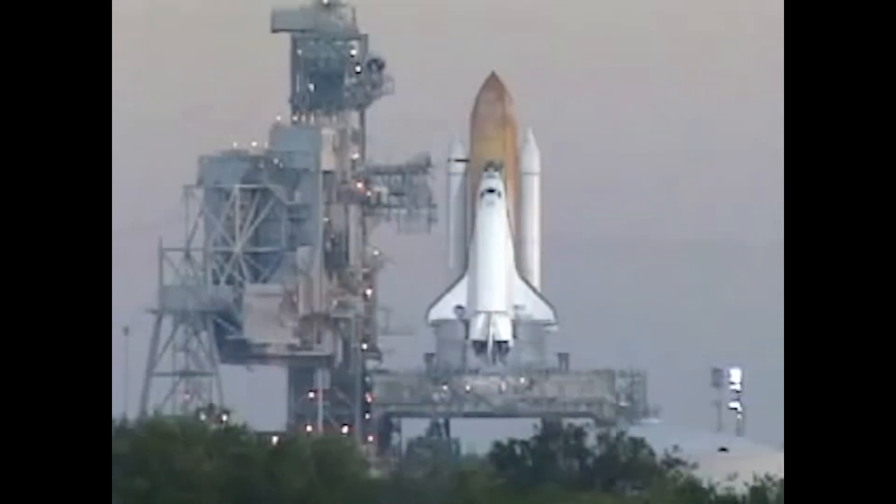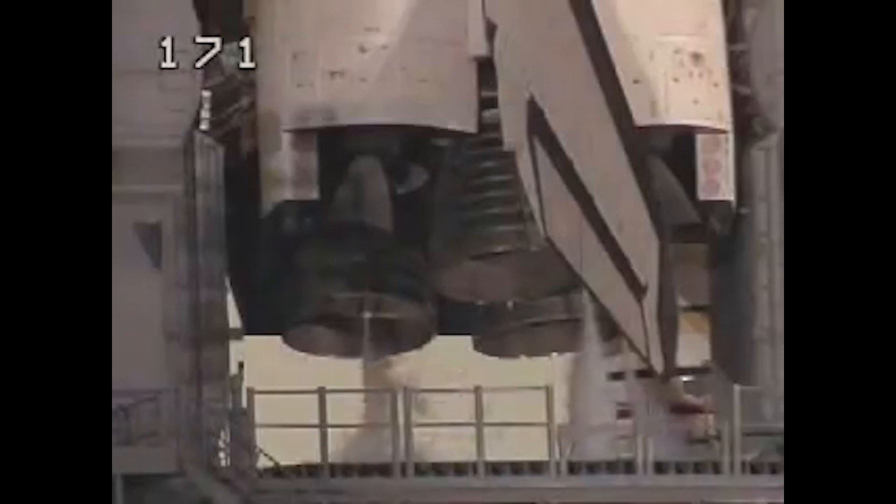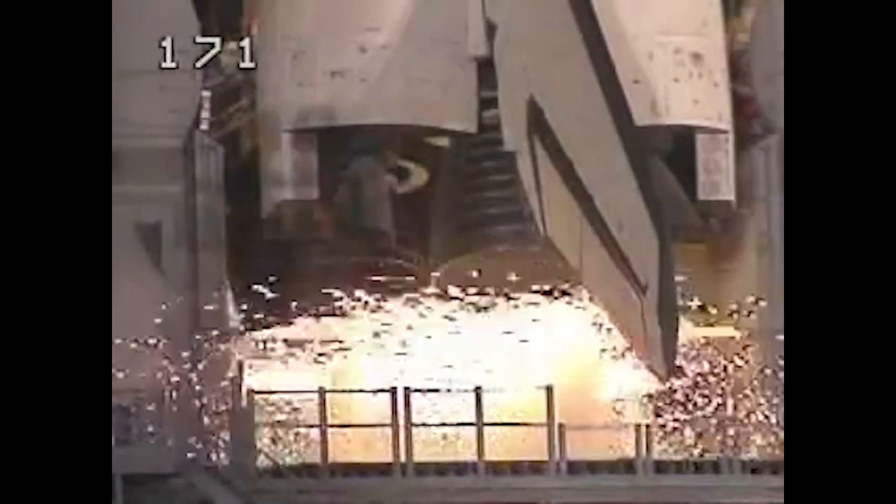On March 8, 2001, STS-102, flown by Space Shuttle Discovery, launched from Kennedy Space Center to the International Space Station.